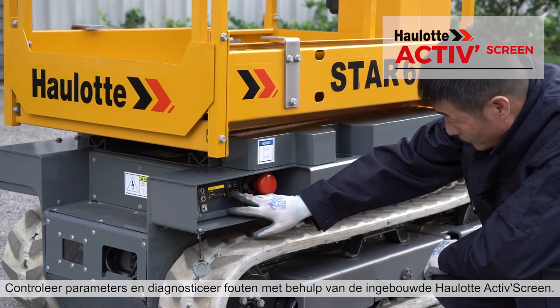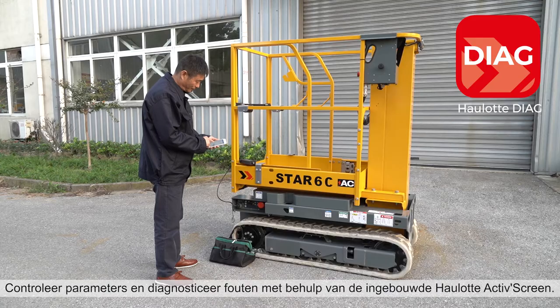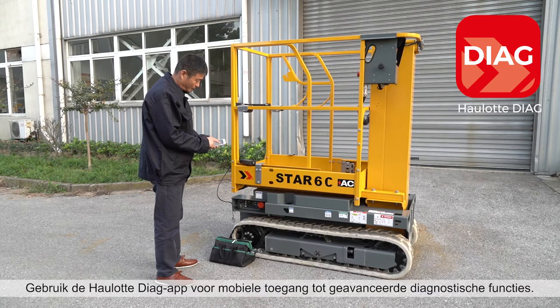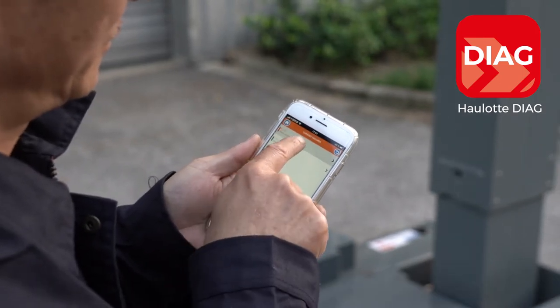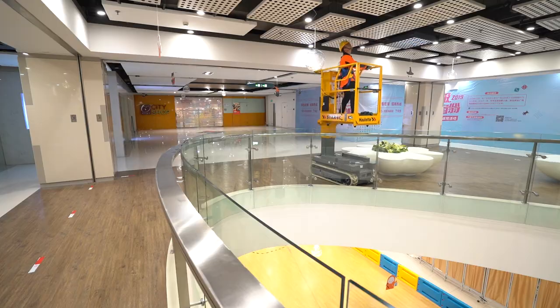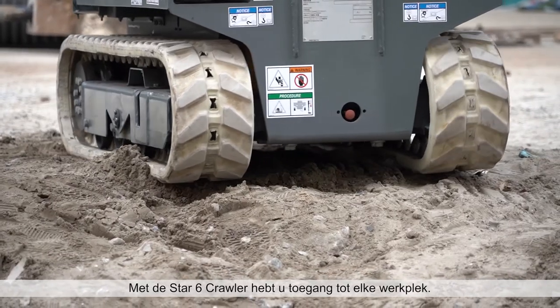Check parameters and diagnose errors using the onboard Hollett active screen. Use the Hollett Diag app for remote access to advanced diagnostic functions. With the Star-6 Crawler, you can access any jobsite.